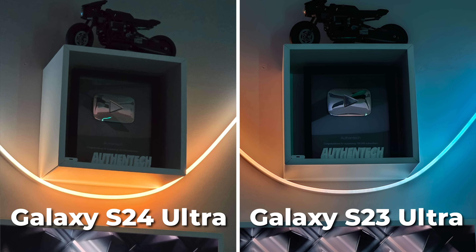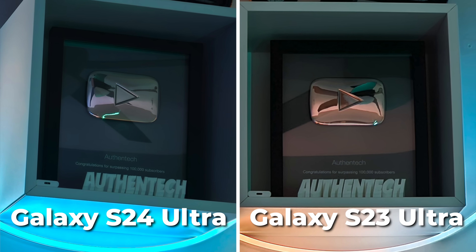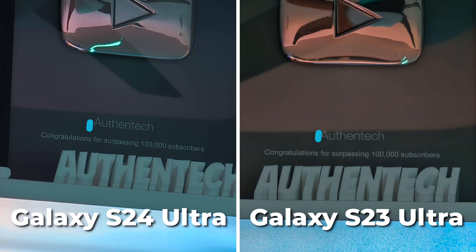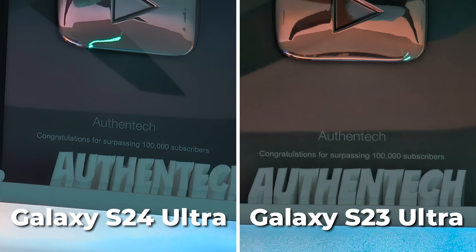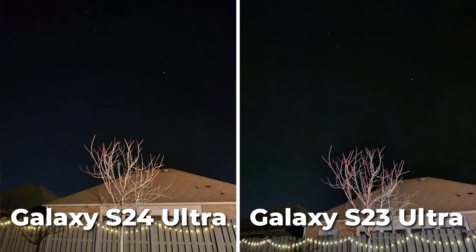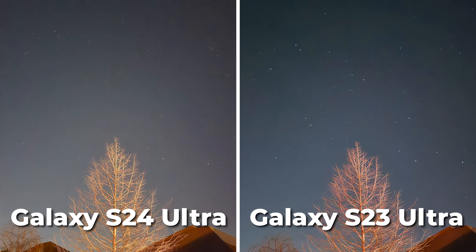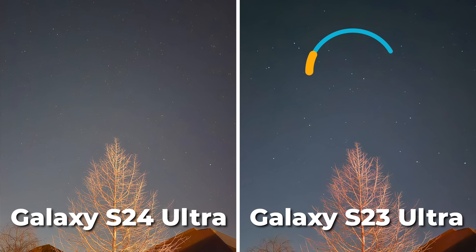Then at 5X, it makes sense that the new S24 takes a much nicer looking shot. And then at 10X, it's almost a tie — both of them are pretty sharp and solid looking. For outside nighttime shots, it's interesting to see how the processing of white balance is different, a bit more orangey on the S24. Even though stars are looking a bit better on the S23, I'd vote for that.